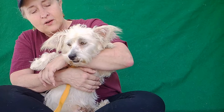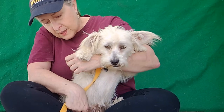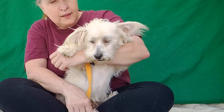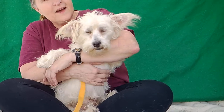I'm sure he's going to be great with kids, any kind of family. He's just adorable. I'm not sure how long he was out as a stray, so he's got some mats. He needs to be groomed, but he's going to be so beautiful once he gets cleaned up. He's absolutely adorable.